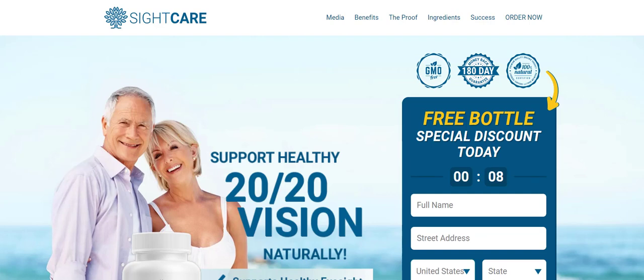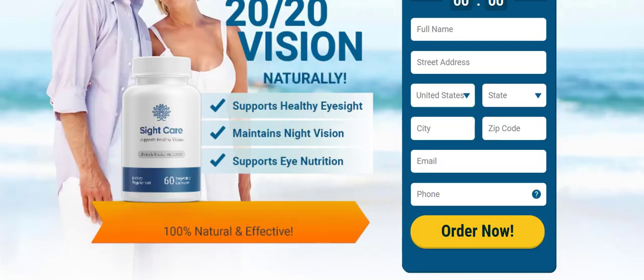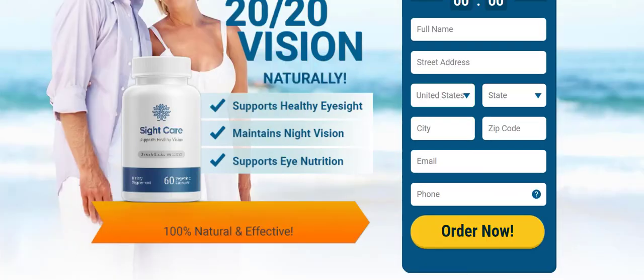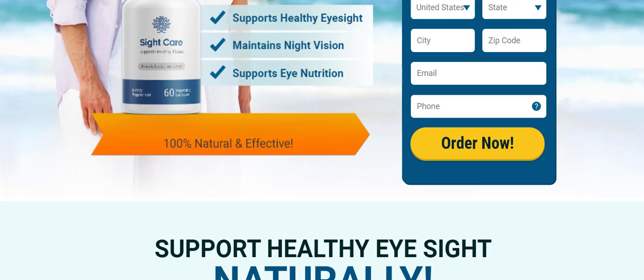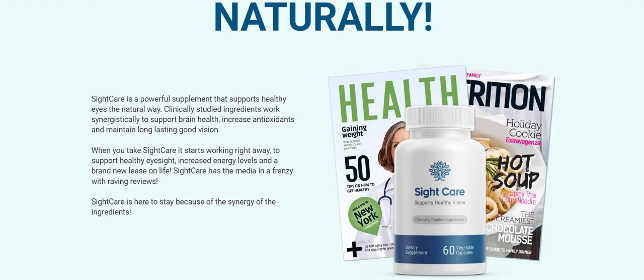Hi, I'm Sarah. If you are looking for an effective supplement for healthy eyes, this review is perfect for you. SightCare is a powerful supplement that supports healthy eyes the natural way. Thousands of people are enjoying this powerful product, and today I'll tell you everything you need to know about SightCare in order to help you find the information you are looking for.